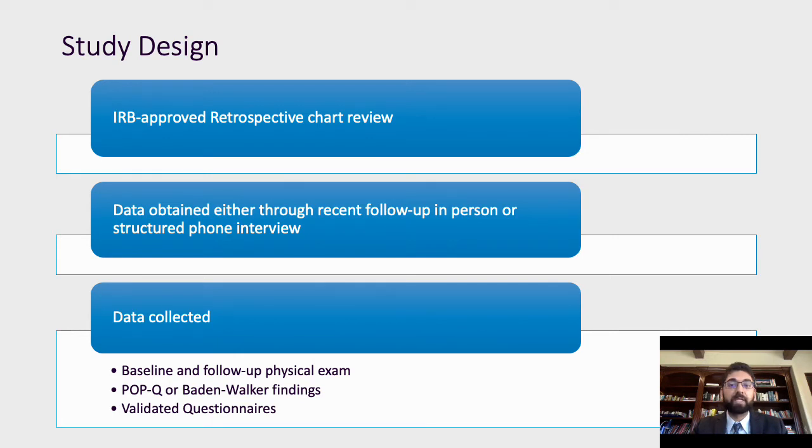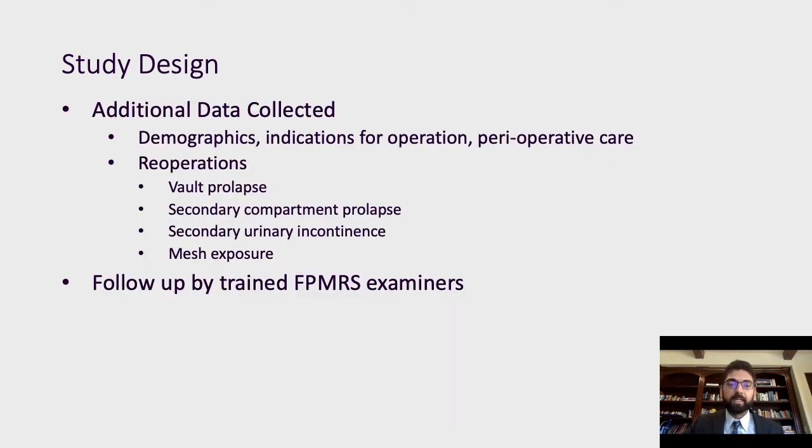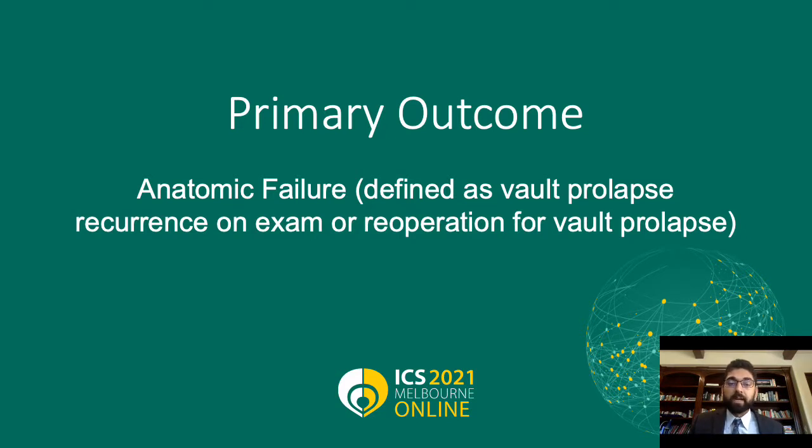The data collected included baseline and follow-up physical exams, POPQ or Baden-Walker findings at in-person visits, validated questionnaires like the urogenital distress inventory, incontinence impact questionnaire, and global quality of life. Additionally, we collected demographic data, indications for the index operation, perioperative care, as well as need for re-operation for vault prolapse, secondary compartment prolapse, secondary urinary incontinence, or mesh exposure. All follow-ups were done by trained FPMRS examiners. Our primary outcome was anatomic failure, defined as vault prolapse recurrence on exam to stage 2 on POPQ or the need for re-operation.